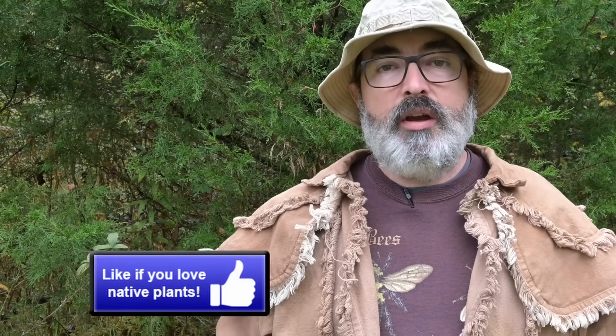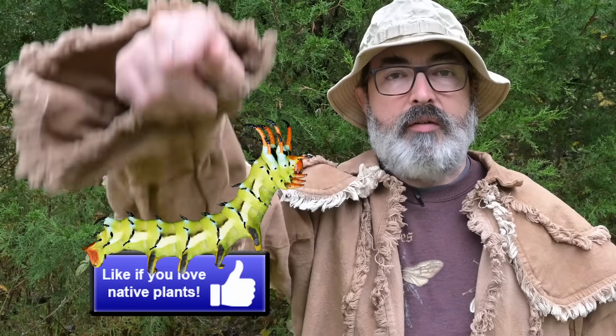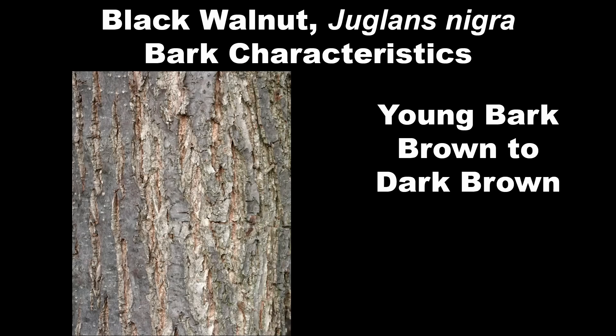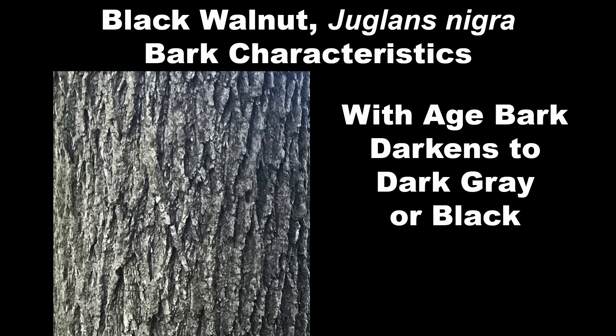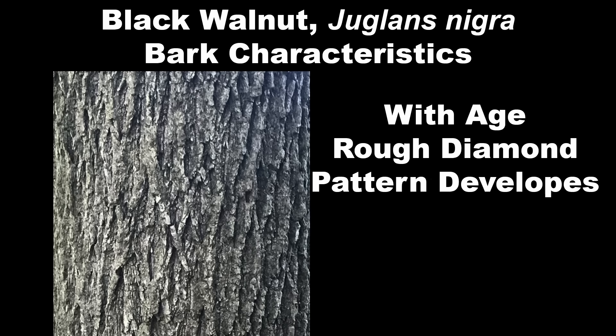The bark of the Black Walnut varies with the age of the tree. Young Black Walnut saplings will have brown to dark brown bark with small vertical fissures and ridges forming, giving it a rough appearance. As Black Walnut matures, the bark darkens to dark gray or black, the ridges become larger, rougher, and more pronounced, and may create a rough diamond pattern on the bark.